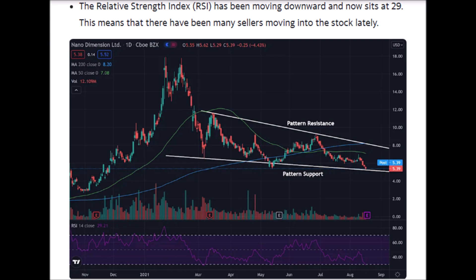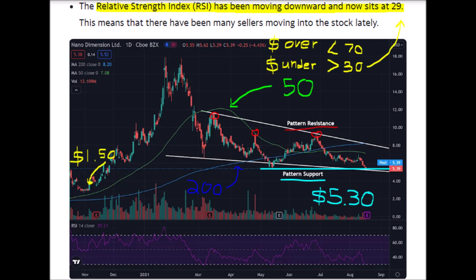The good news for NNDM stock is the Relative Strength Index, or RSI, which currently sits at 29. Anything below an RSI of 30 normally signifies that the stock is oversold, and this can create a great buying opportunity because the stock can drop below the value of what NNDM stock should actually be worth according to the amount of cash they have on hand. We also see great support at $5.30, which may cause the stock to bounce back up.